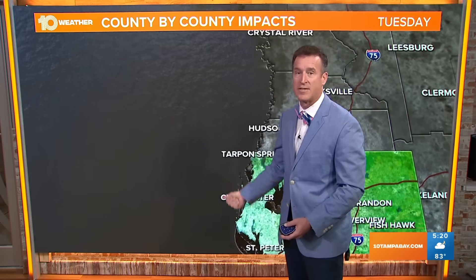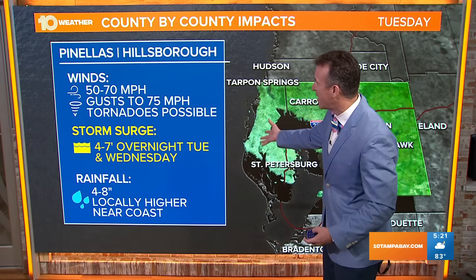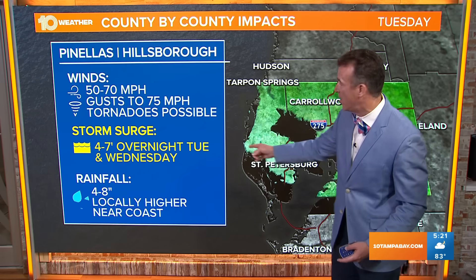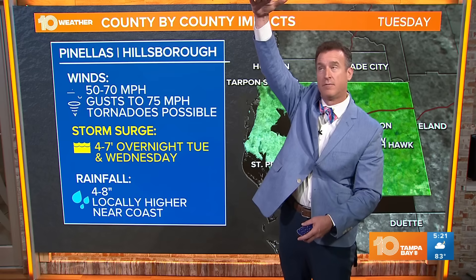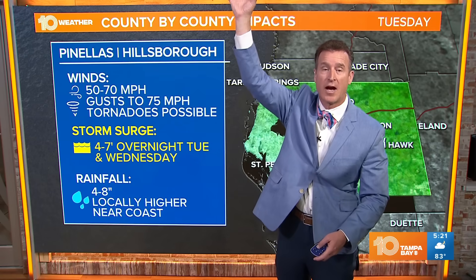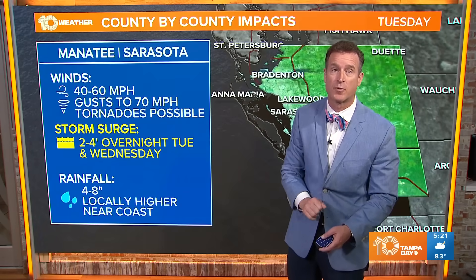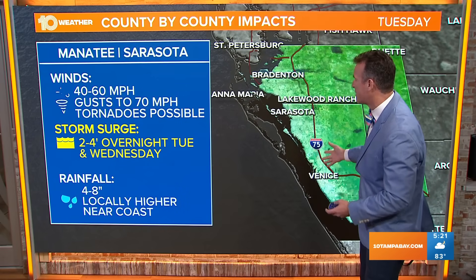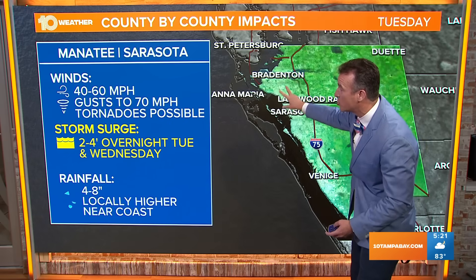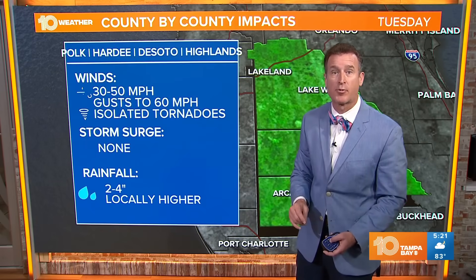Moving south to Pinellas County and Hillsborough County: still winds of 50 to 70, gusts to 75, tornadoes, and that storm surge — a big problem. 4 to 7 feet of water above normal levels, and then you've got waves crashing on top of that — dangerous and life-threatening. There are storm surge warnings out for our coastal areas. Down toward Manatee and Sarasota County, also watching that dangerous surge of 2 to 4 feet, winds of 40 to 60, and gusts to 70 miles per hour.